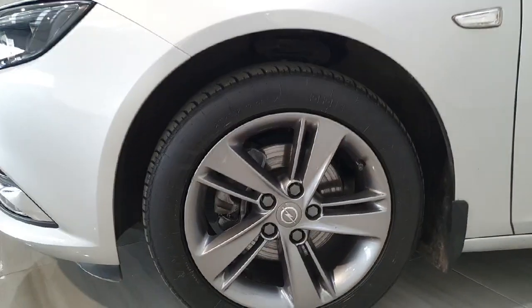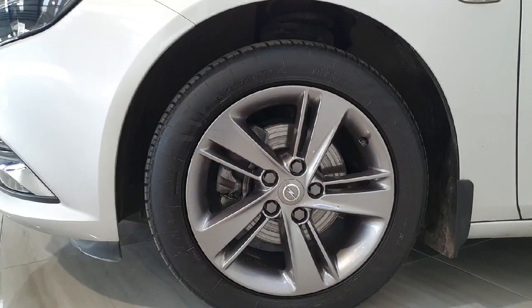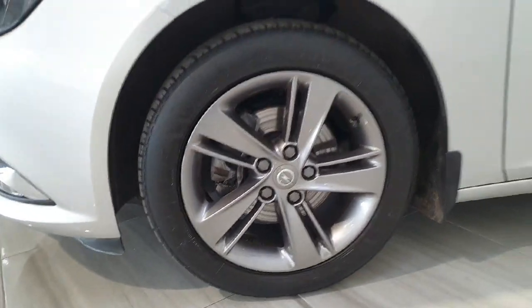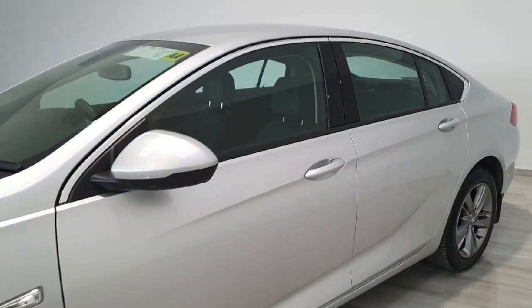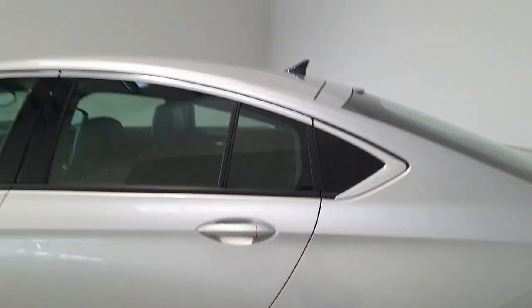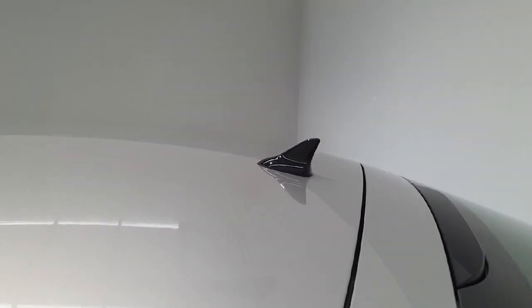This Insignia is sitting on these 17-inch 5x2 spoke alloys finished in a gun metal grey. Chrome accenting continues around the windows here. It also has colour matched door handles and a black roof fin.